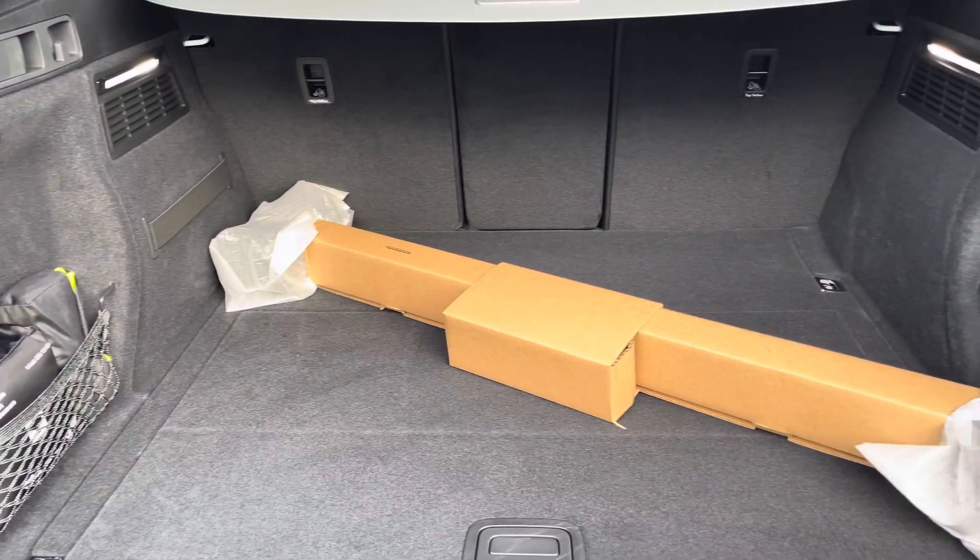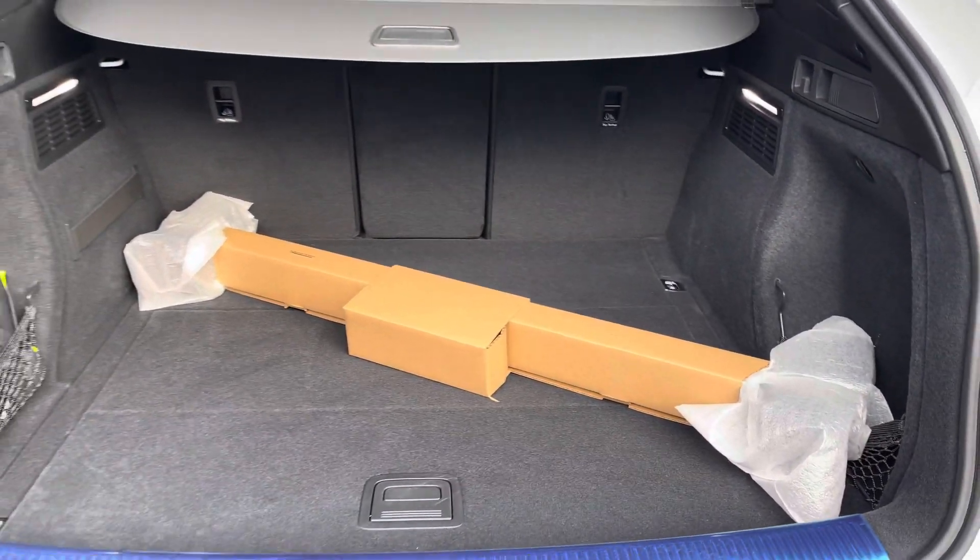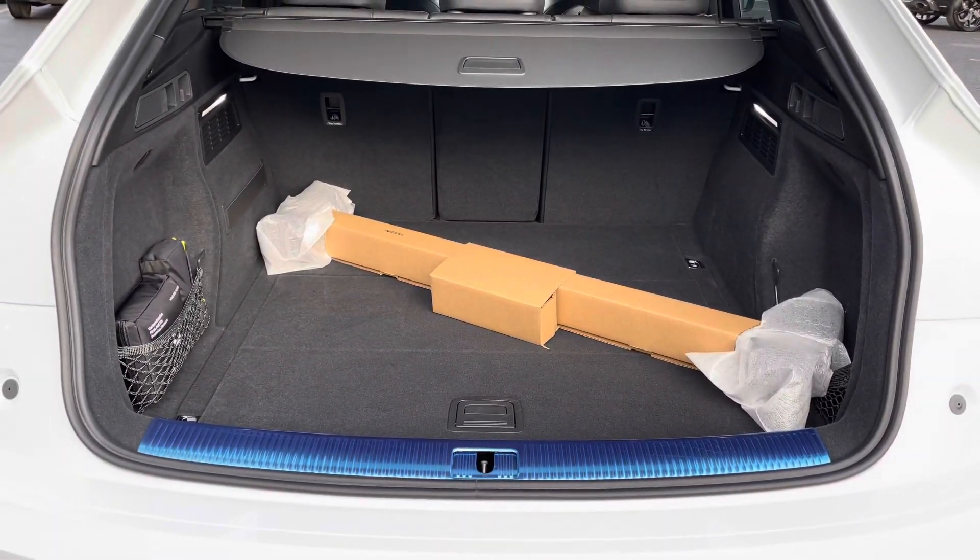It features a boot capacity of 510 litres, which is demonstrated by the roof bars that come equipped with this vehicle, giving you plenty of space to store your personal items.